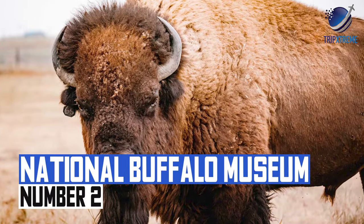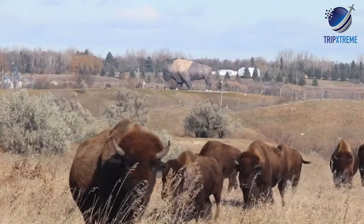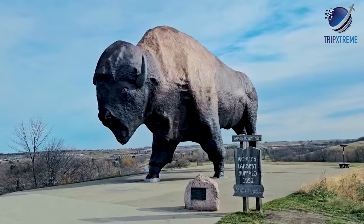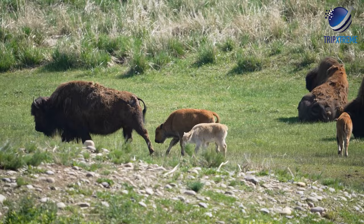At number 2: National Buffalo Museum. Approximately halfway between Bismarck and Fargo on Interstate 94, drivers can see the world's largest — albeit concrete — bison from afar outside the National Buffalo Museum. Its living counterparts graze at its feet, and among them are rare albino bison.